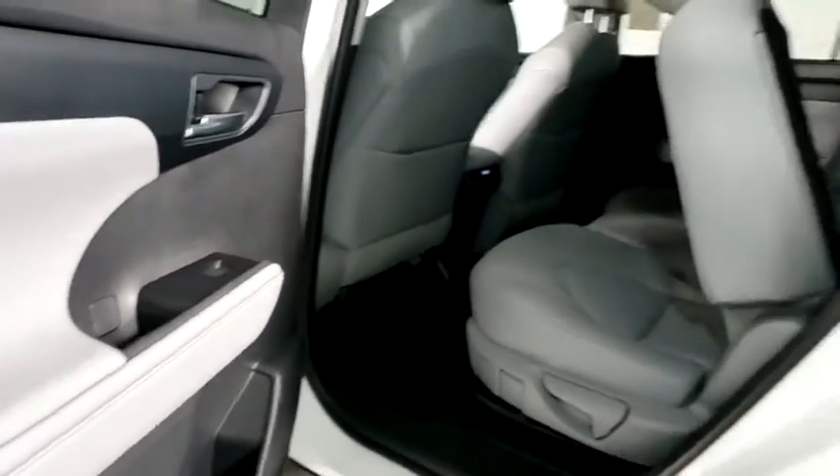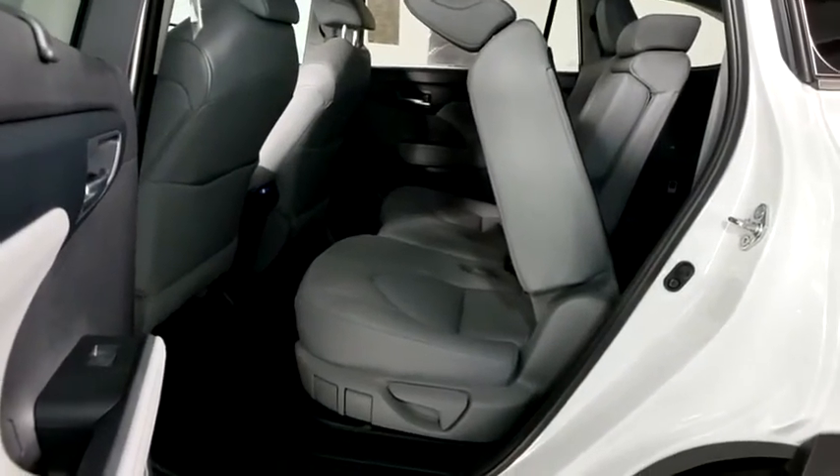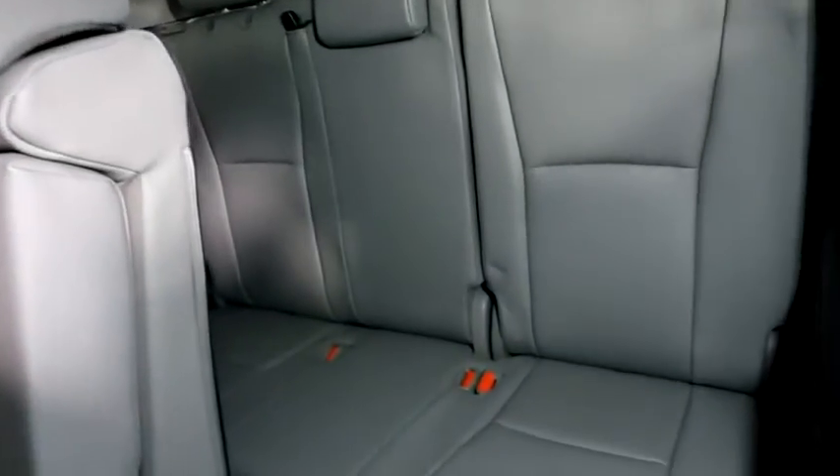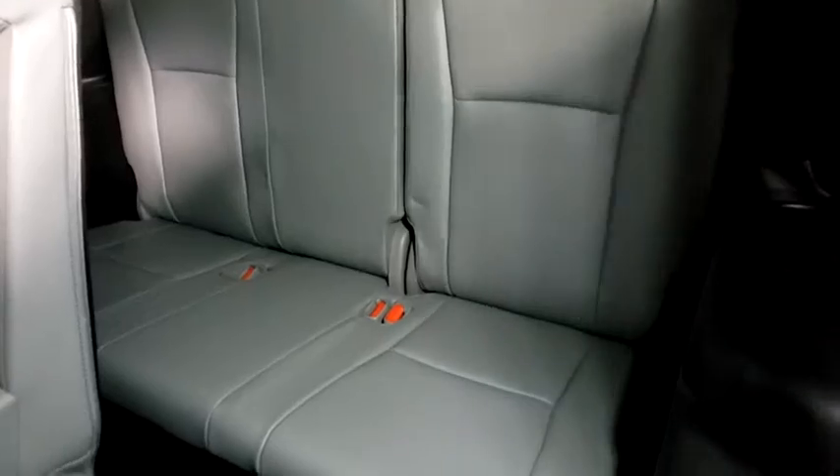Fog lights, security system, power windows, bucket seats, heated front seats, rear window defroster, trip computer, and remote keyless entry. Is love at first sight really possible?